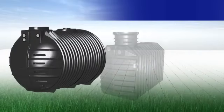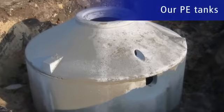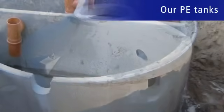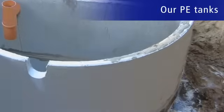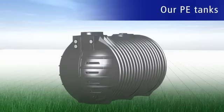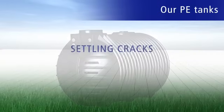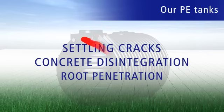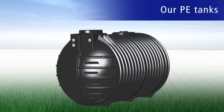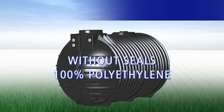First of all, the sealing of our extremely robust PE tanks. With time, old-fashioned sewage pits made of concrete are no longer 100% leak-proof. In future, authorities will be regularly checking whether sewage units are leak-free. So it makes sense to have a PE tank that's resistant to sewage. Leaks caused by settlement cracks, concrete degradation or root infiltration are no longer possible because the containers are seamless and made of 100% polyethylene.